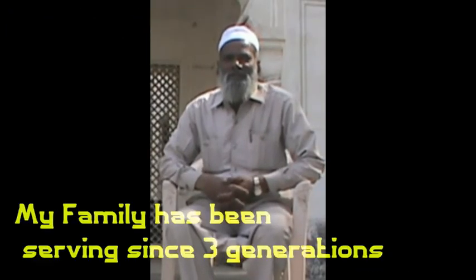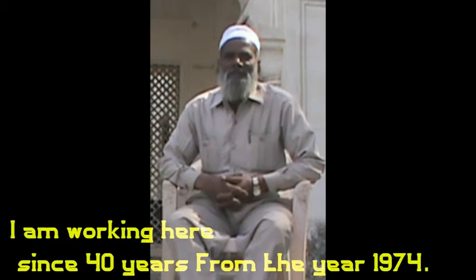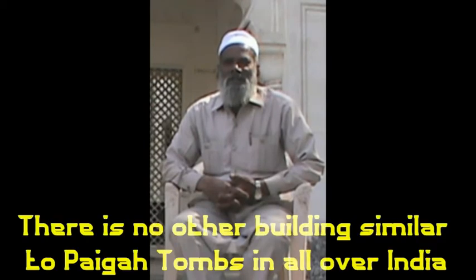My three generations have worked here, and I also worked here starting in 1974 — I have worked here for 40 years. The Paiga Tombs — there is no building like this in India. It is truly unlike anything else.